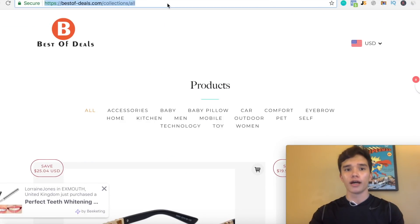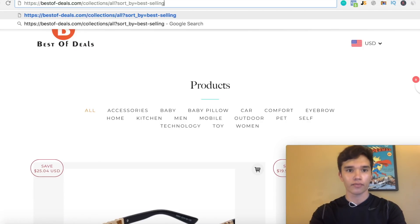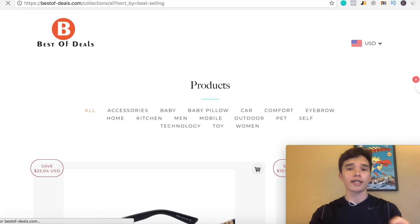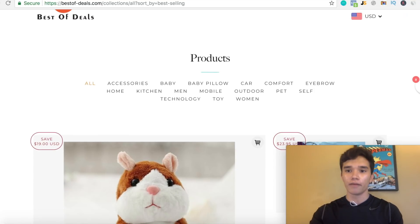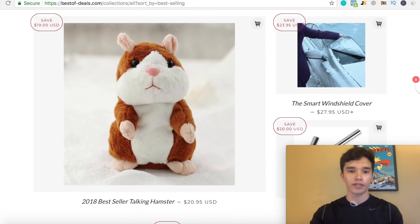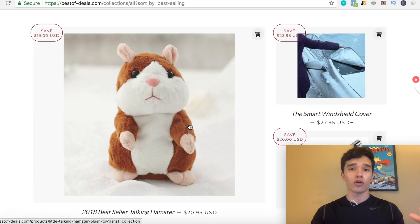If we go back on this website, what you guys can do to actually find the best-selling products is paste this specific URL. What I put in is: slash collections slash all question mark sort underscore by equals best dash selling. What this is gonna pull up is all the best-selling products on the specific website. Right off the bat, you're gonna see the best-selling product on this website is this best-selling talking hamster.